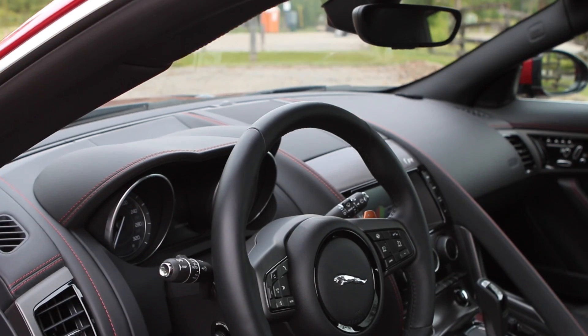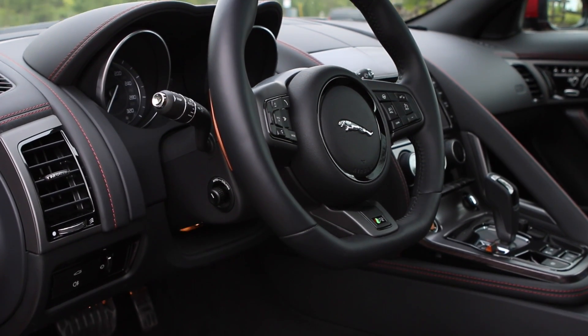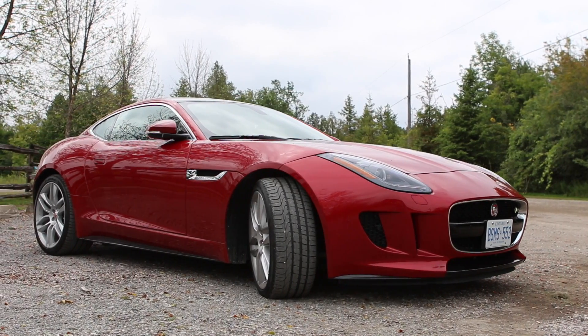Obviously you have to be somewhat of means to afford this car — it is $117,000 as equipped. However, if you think about it, that really is a bargain in the sports car world. You have to appreciate the design aesthetic of this car; it simply puts everything else in its segment to shame.